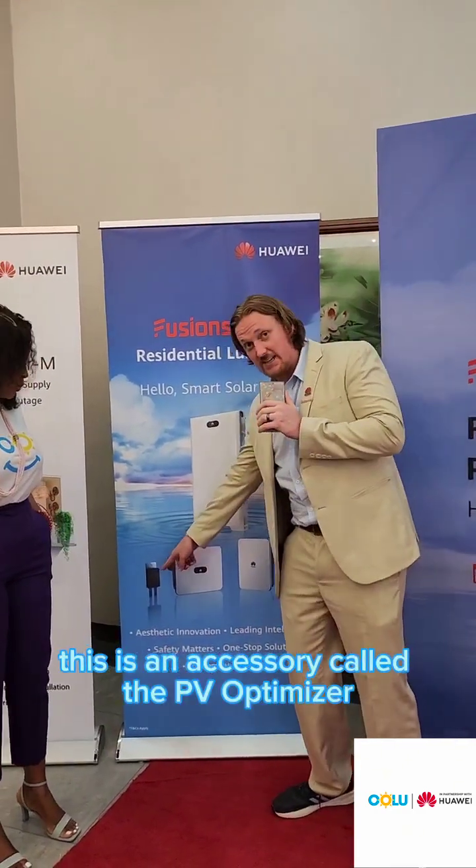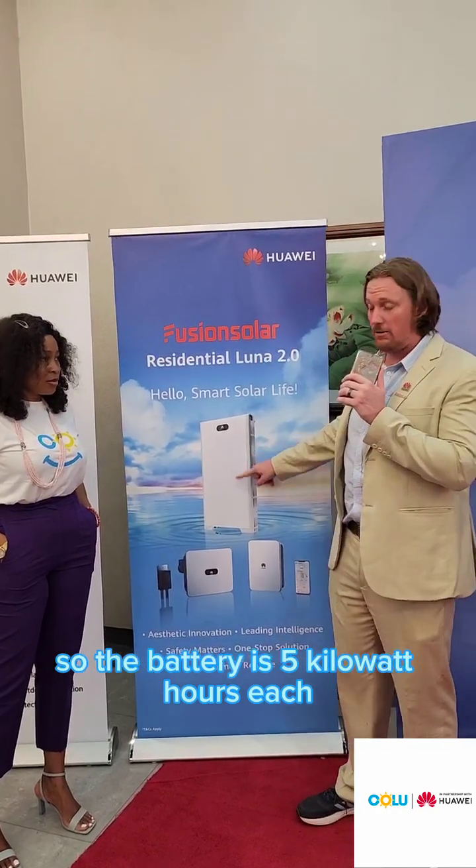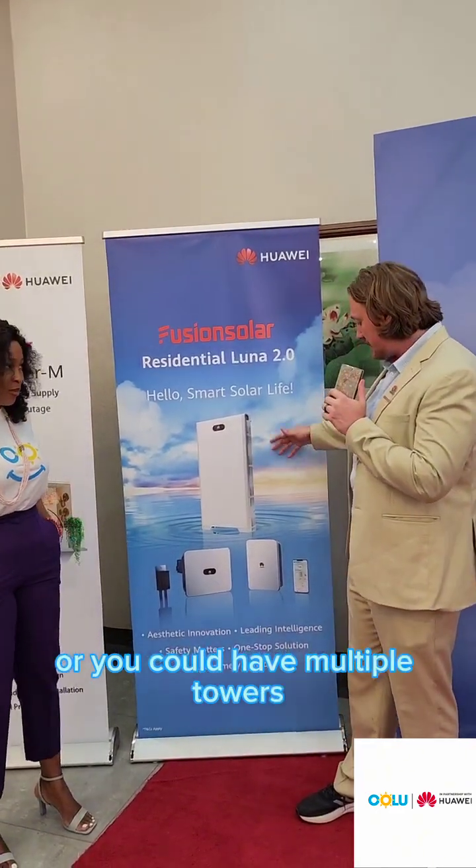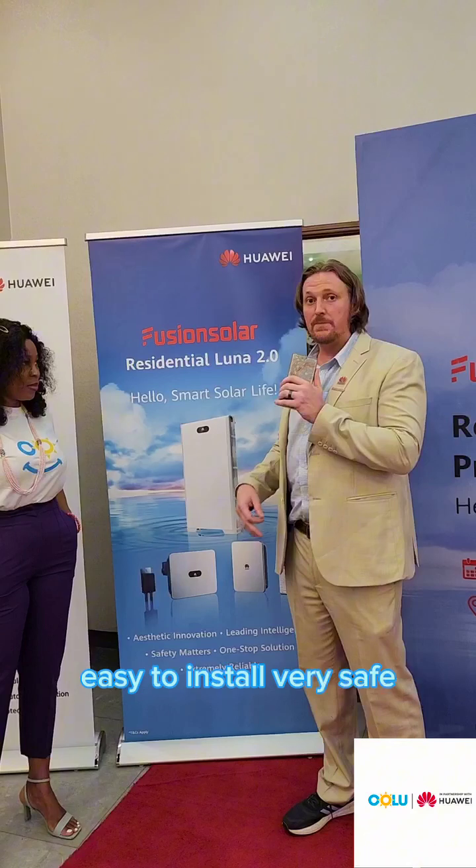This is an accessory called the Smart Guard, for seamless switchover. This is an accessory called the PV Optimizer — it can give you more energy production and higher safety. Everything is modular, so the battery is five kilowatt hours each. You can have a tower of three like this, or you could have one, two, or multiple towers. It's very flexible, very beautiful, easy to install, and very safe.